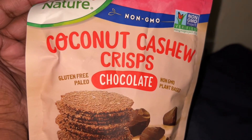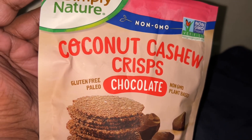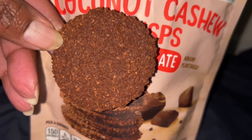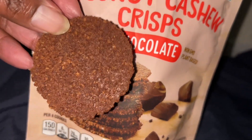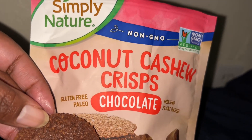These are good. They look just like they look on the picture — really thin. I'm going to show you guys how they look. So this is the chocolate coconut cashew crisp, that's how they look. They're good, so if y'all see them at Aldi, give them a try. Bye!